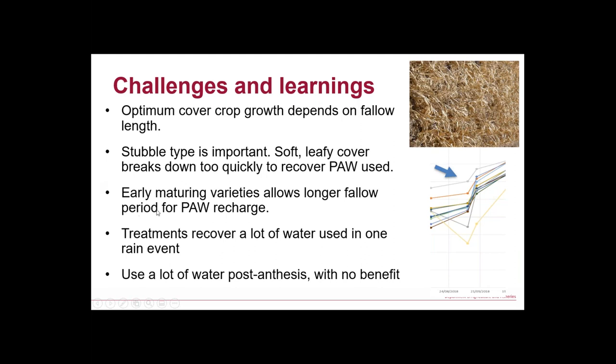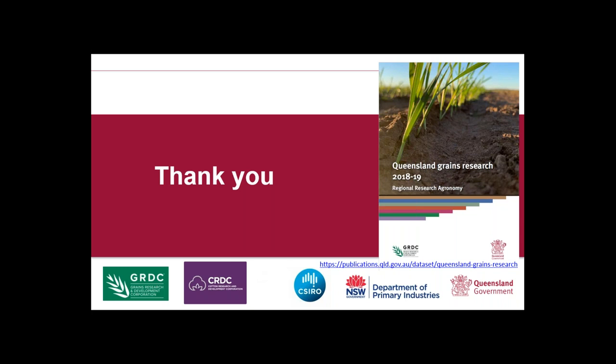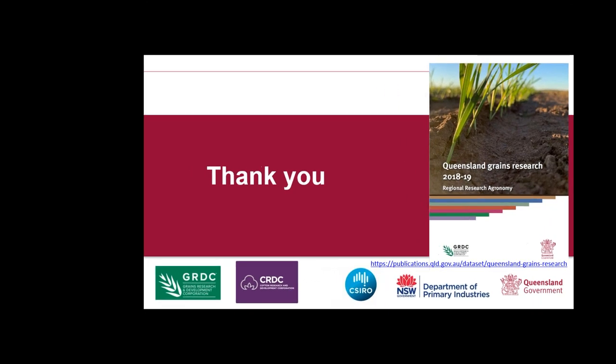Double type is important — if you choose a soft leafy cover crop it's going to break down quicker. In a short fallow that doesn't matter; in a longer fallow it will. Choose varieties that get to the termination growth stage as quickly as possible. Don't go forage sorghum — it'll take 120 days to spray out. If you're going sorghum, pick the one that gets to flowering quickest. We get that high fallow efficiency period straight after spray-out. And that last point: post-anthesis the plants use water to produce grain, not biomass and ground cover, so you're not getting any benefit. All this research is in the publication shown on the right hand side.